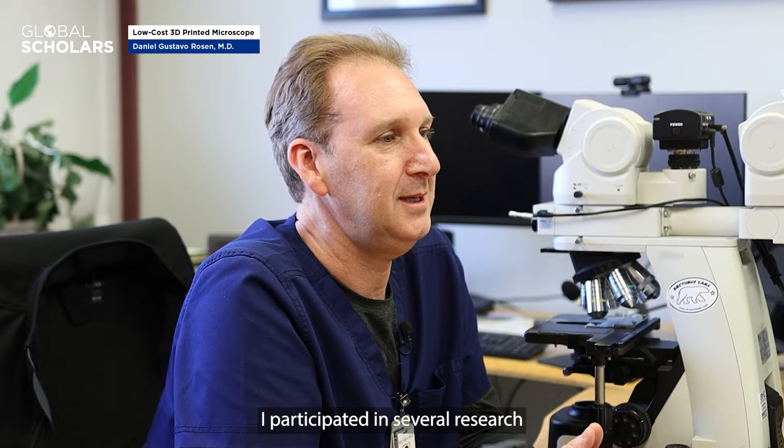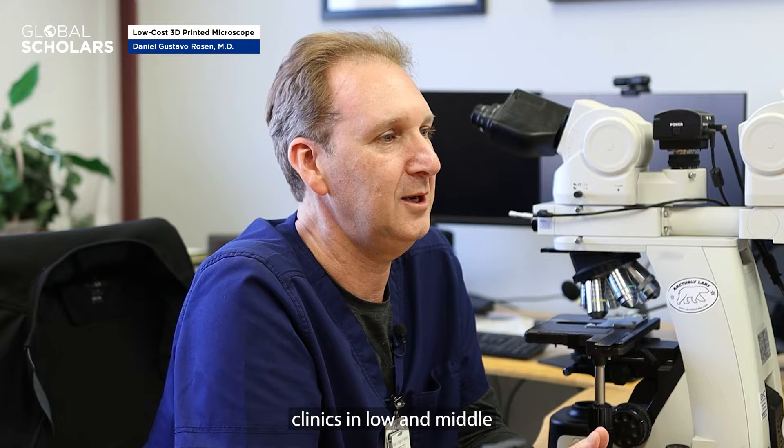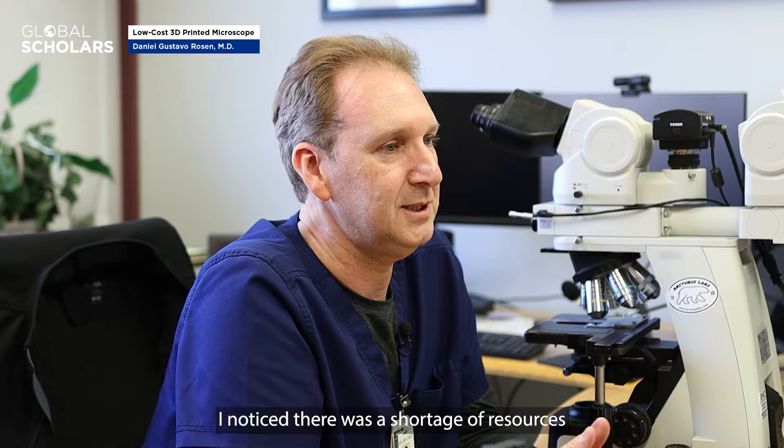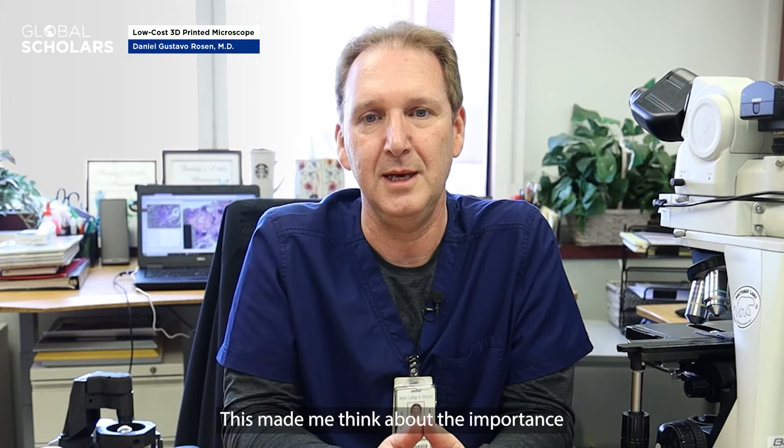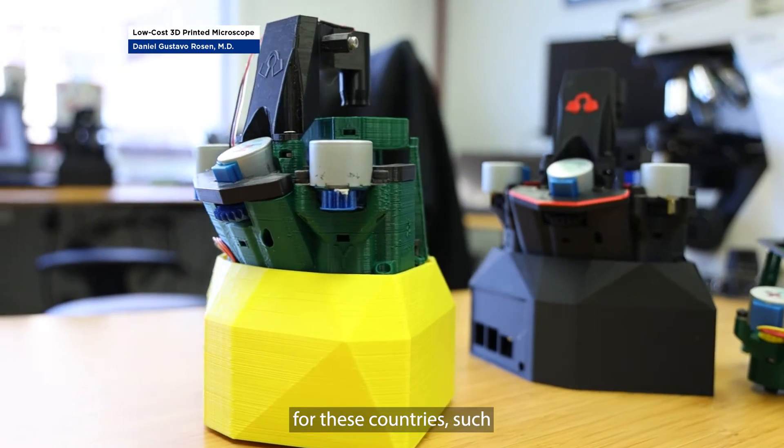I participated in several research initiatives that allowed me to visit different pathology clinics in low and middle income countries throughout the world. I noticed there was a shortage of resources and healthcare experts. This made me think about the importance of having accessible and affordable scientific tools for these countries, such as low-cost microscopy.